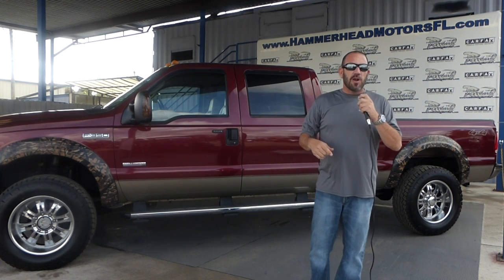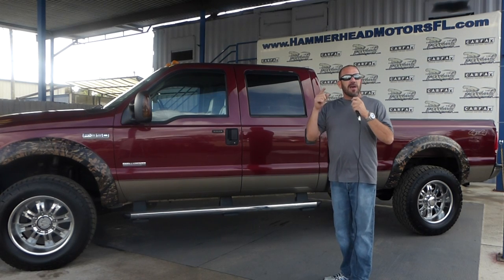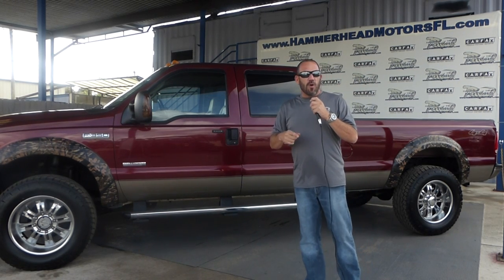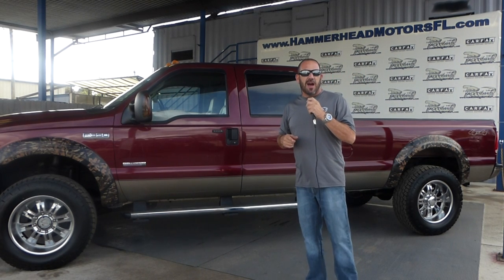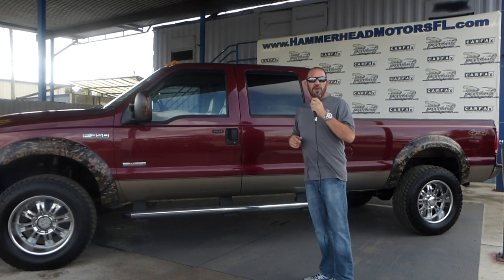When you drive out here, we want to make sure you tell all your friends and family about us and where you got your truck from. So guys, make sure you come to see us or check out our website in the meantime at www.hammerheadtrucks.com, or give us a call at 561-444-3190. Thanks guys.